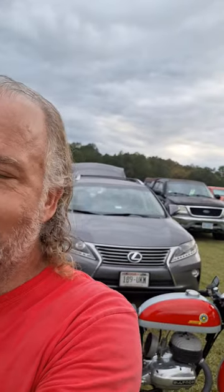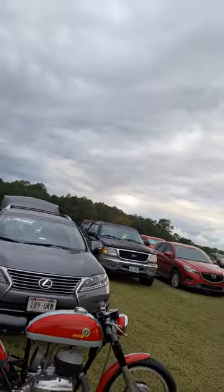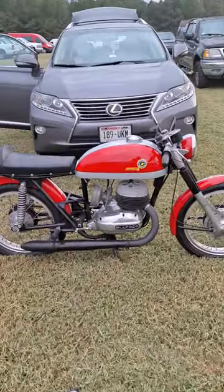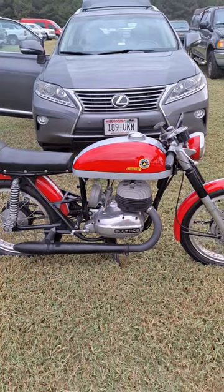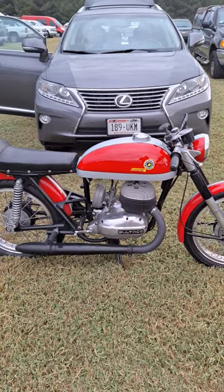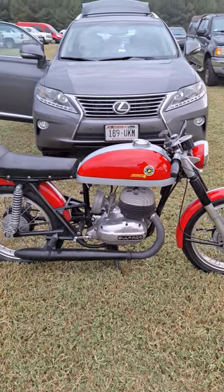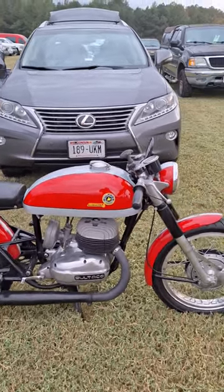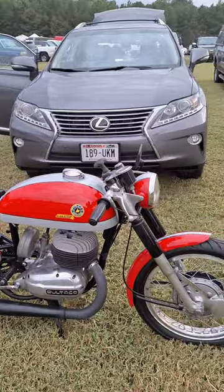Hey, it's Dave from Bullpen Cycles. I'm walking back to the van at the end of the day at the Barber Vintage Festival, and look what we see — a beautiful, nicely done Mentrella Mark 1. Slightly custom, but very tastefully done.